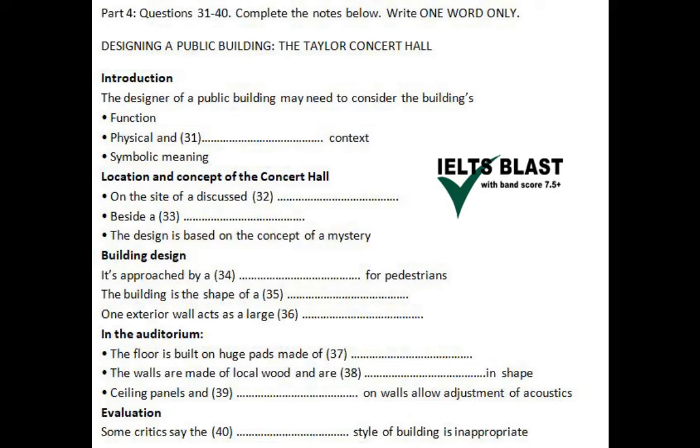We've been discussing the factors an architect has to consider when designing domestic buildings. I'm going to move on now to consider the design of public buildings, and I'll illustrate this by referring to the new Taylor Concert Hall that's recently been completed here in the city. When designing a public building, an architect needs to consider the function of the building — for example, is it to be used primarily for entertainment, education, or administration?